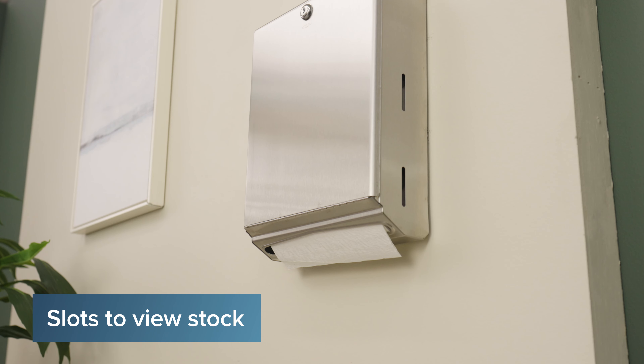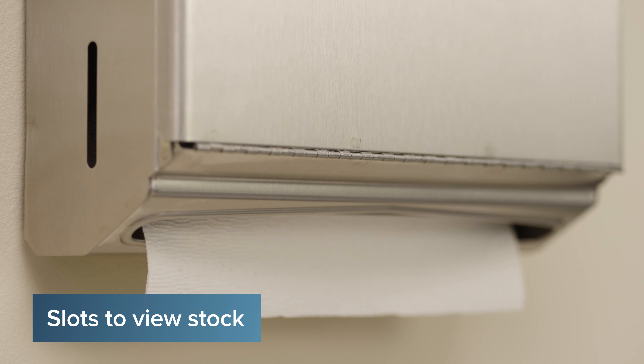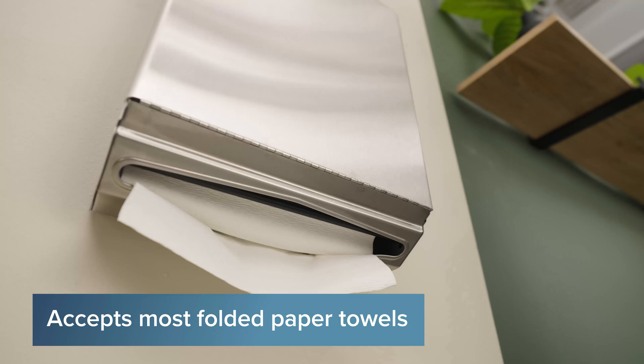Keep track of your paper towel stock with the slots on each side of the cabinet which indicate when it's time for a refill. Say goodbye to expensive paper towel contracts — this unit accepts virtually any folded paper towels.